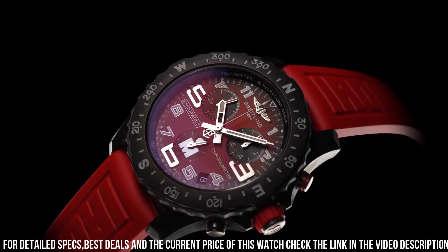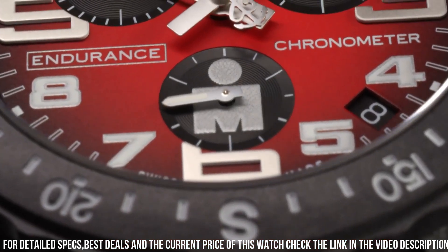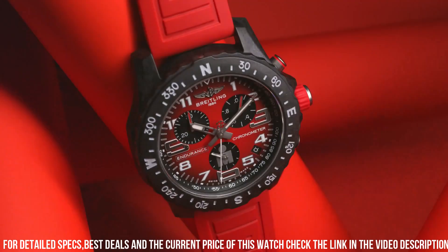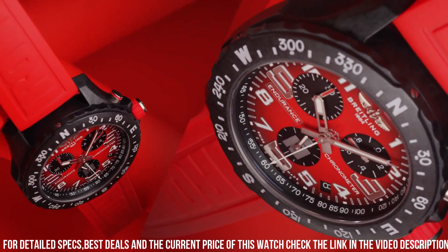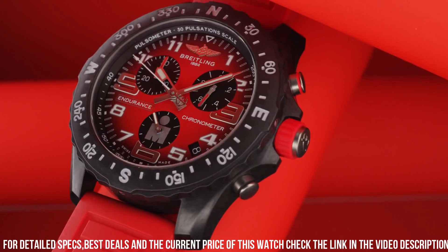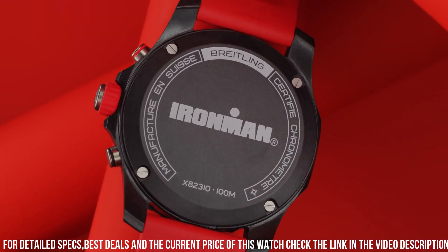Equipped with a Breitling Super Quartz™ movement, it offers accuracy and reliability for timing activities. The Endurance Pro Ironman features the iconic Ironman logo, celebrating the spirit of athletes worldwide. With its vibrant color combinations and comfortable strap options, it's a versatile companion for active lifestyles.